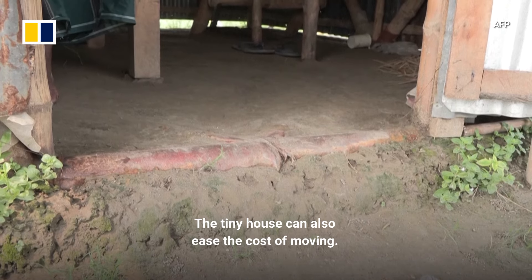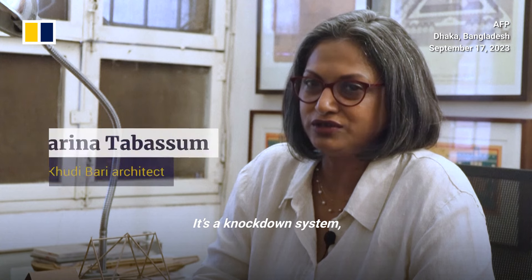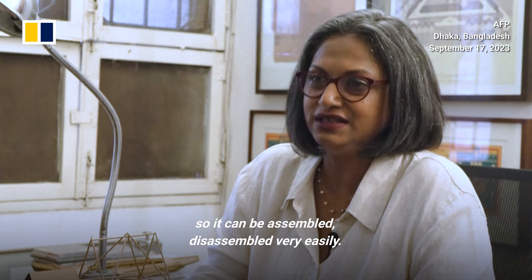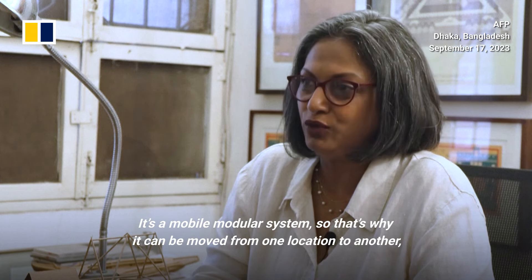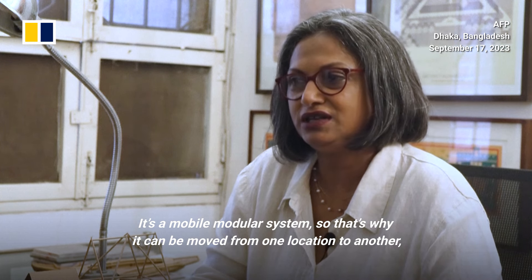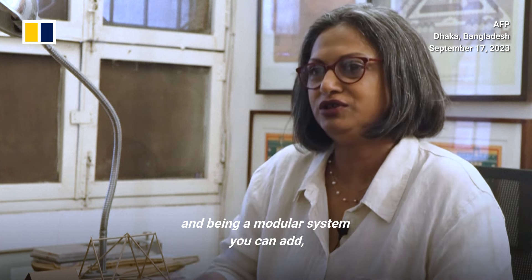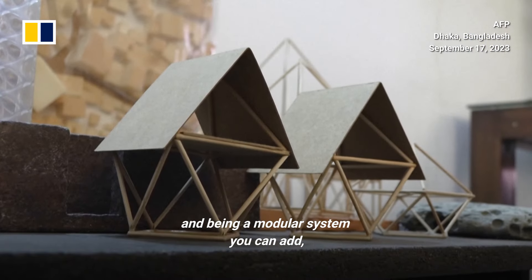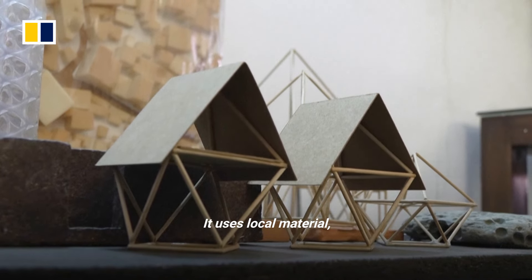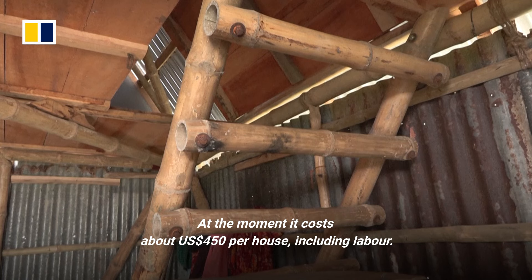The tiny house can also ease the cost of moving. It's a knock-down system, so it can be assembled and disassembled very easily. It's a mobile modular system, so it can be moved from one location to another. Being a modular system, you can add to it and it can be scaled up and down. It uses local materials, and as such, the cost is much lower.